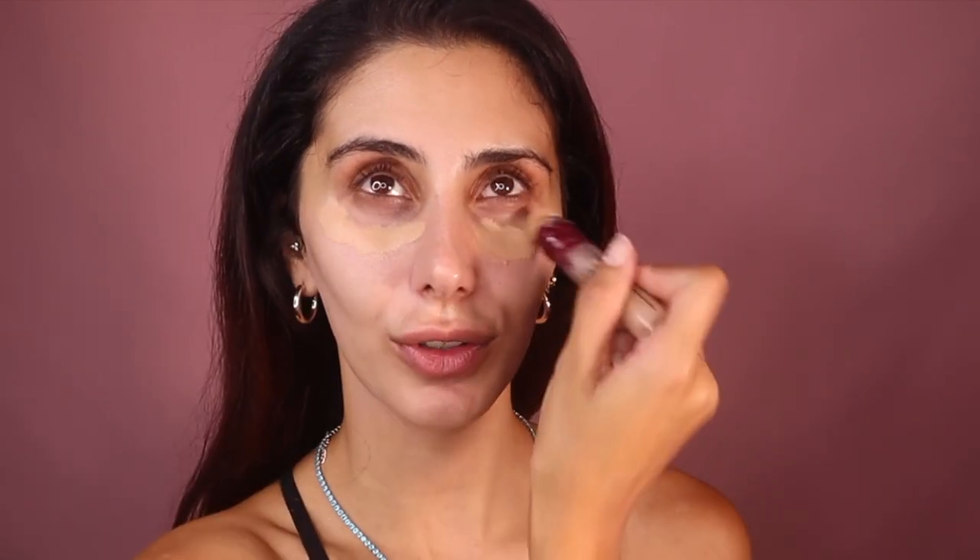I used to be on Instagram a lot, especially on the explore page — let me know in the comments if you do this too — and I would be so depressed because I would always feel like, oh my god, my skin doesn't look like that, I've got so many wrinkles, I've got all these pores. I would literally spend hours on YouTube and Google trying to figure out how to get rid of my pores, trying every single product.